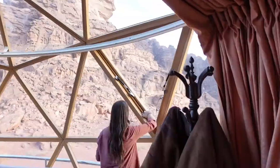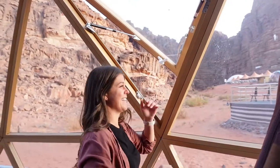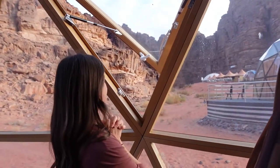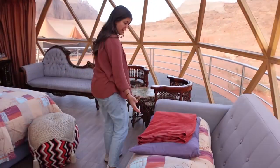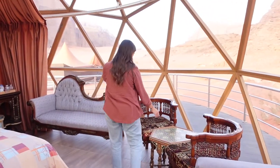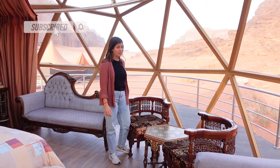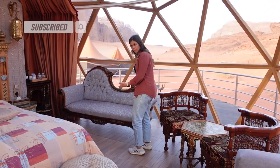Oh my gosh, there's even a window! I feel like I just lifted off a spaceship. We've got the extra bed of course — you have an extra human that needs a place to sleep — and a coffee table with a couple of chairs, again all handmade. Beautiful lounging sofa.